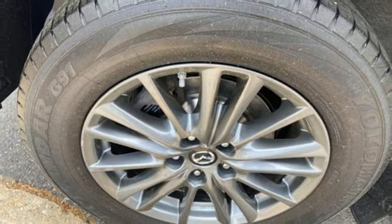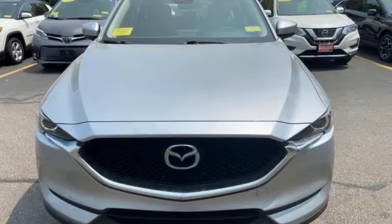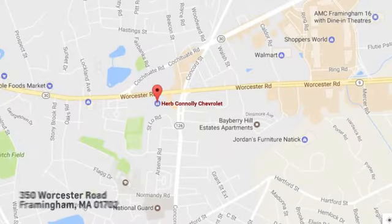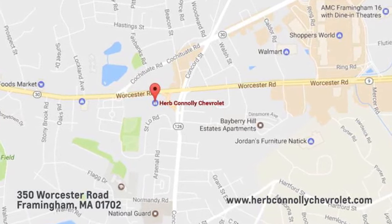With Mazda, driving is what matters most. You need to drive it to believe it. See it for yourself today. Call, click, or stop in and see us today. We're conveniently located just off Route 9 East at 350 Worcester Road.